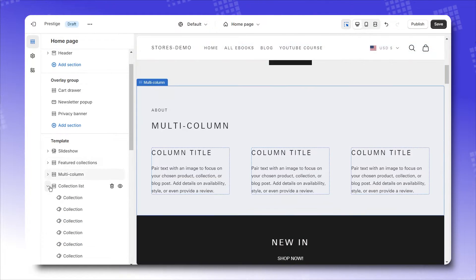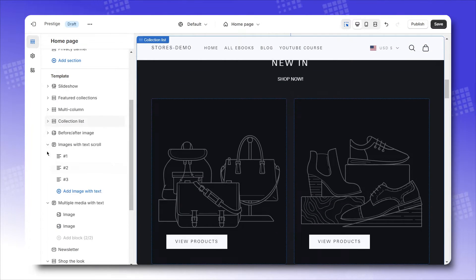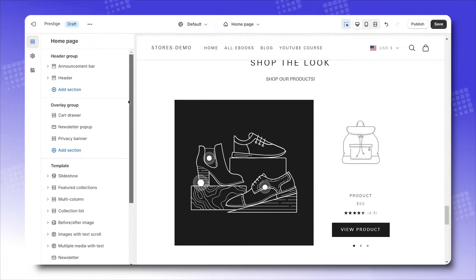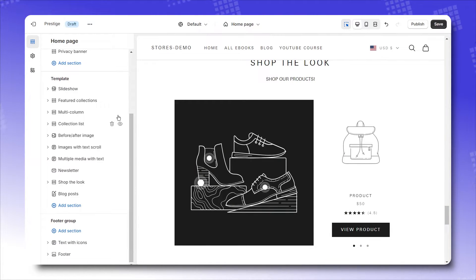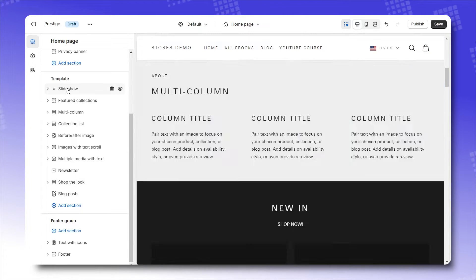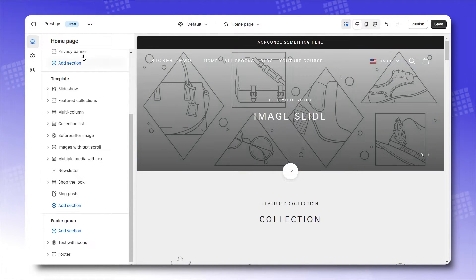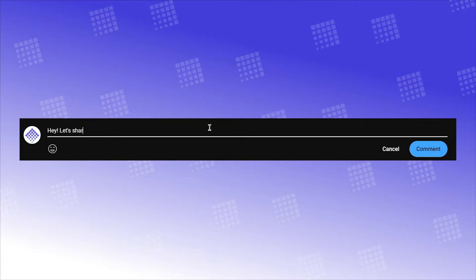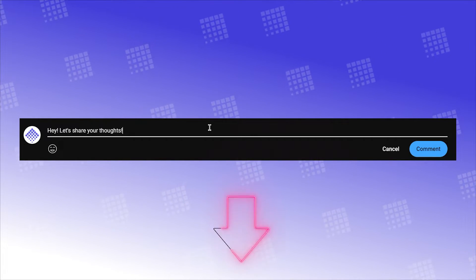It took me roughly 20 minutes to get used to all of this. But for beginners, I'll say 45 minutes max, which is a relatively short time to become familiar with a new theme. Give it a try and see if my assumption is justified. Do you like our video so far? What aspects of this theme did we miss? Feel free to share your thoughts in the comment section below.